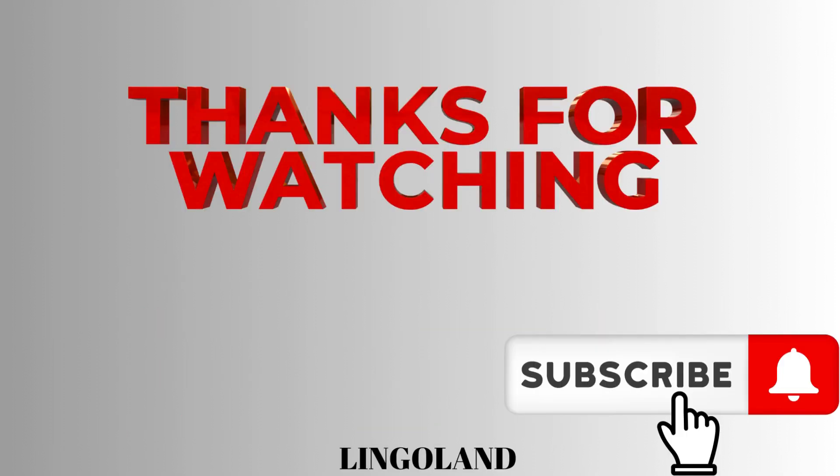I hope the video was helpful, and I hope you would be able to use the verb Tener to frame sentences now. Do write your comments in the comment section, and please like, share, and subscribe.